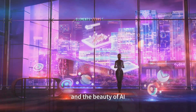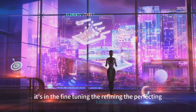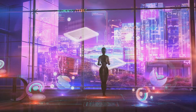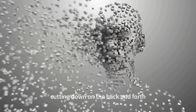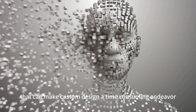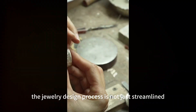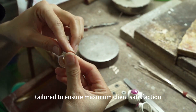And the beauty of AI doesn't stop at the generation of designs. It's in the fine tuning, the refining, the perfecting. It's in the ability to tweak a design based on real-time feedback, cutting down on the back and forth that can make custom design a time-consuming endeavor. With AI, the jewelry design process is not just streamlined, but also tailored to ensure maximum client satisfaction.